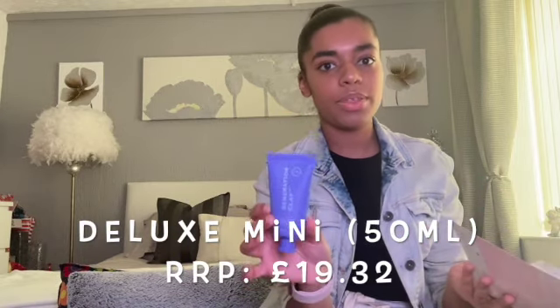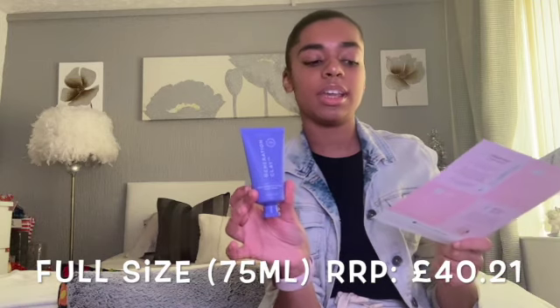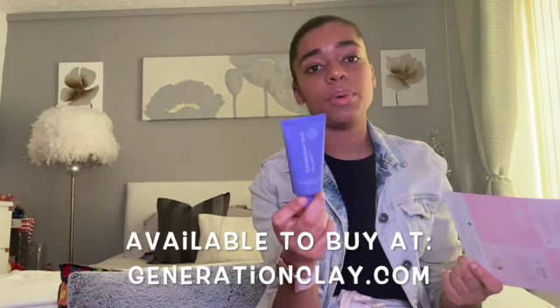Even though it's a deluxe mini size, it's actually quite decent at 50 millilitres. The card says: 'This brightening purple clay mask has seemingly magical properties. Formulated with Australian Davidson plum, a natural superfruit that gently acts like an exfoliating acid, it will transform your appearance by rejuvenating dull tired skin and lightening dark circles and pigmentation.' The deluxe mini size of 50ml would cost you £19.32. The full size is 75ml and costs £40.21 - there's only 25ml difference. Available at generationclay.com.